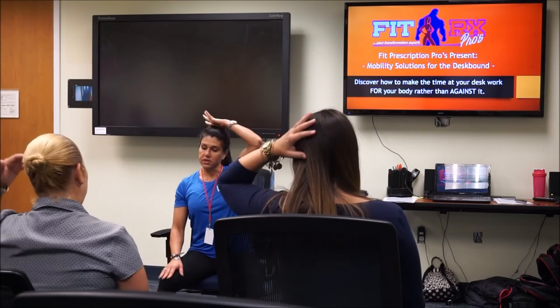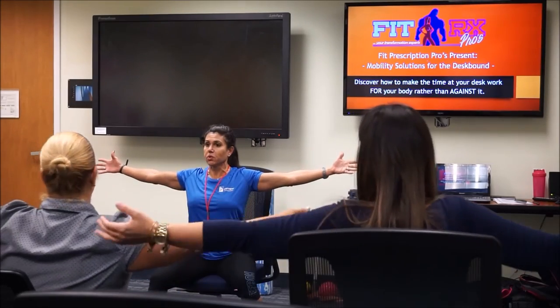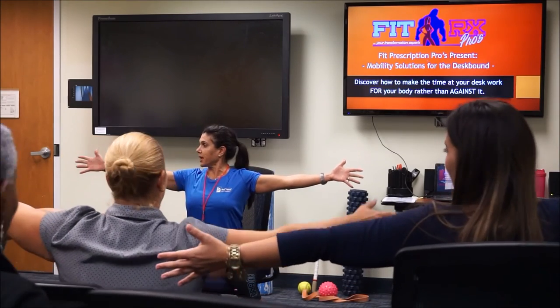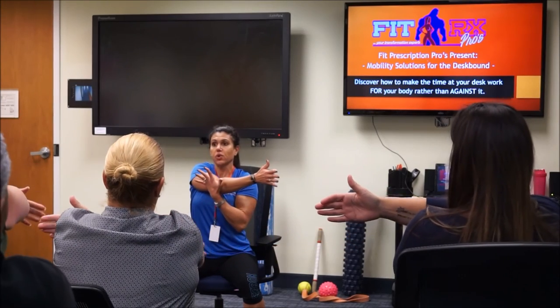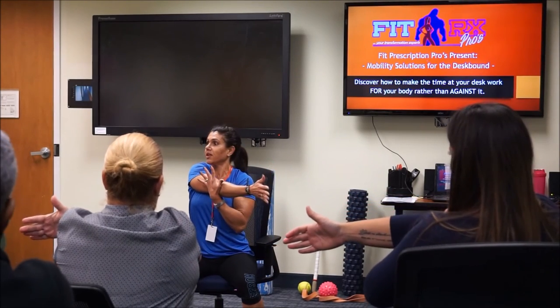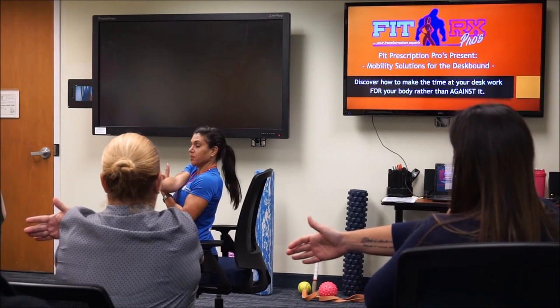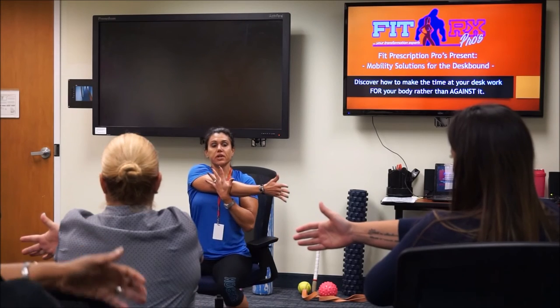Bring it back to center. Now we're going to work on the upper body. Open up your arms nice and wide, chest open, sitting tall. Bring your right arm across your chest, left hand grabs your right elbow and pulls it in. Try to keep your arm straight — don't bend your elbow — to get a deeper stretch.